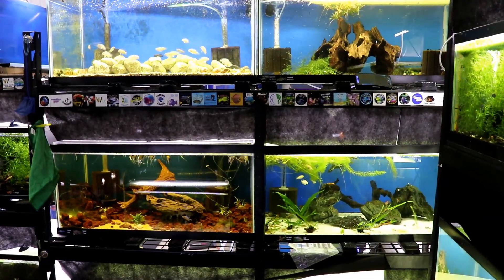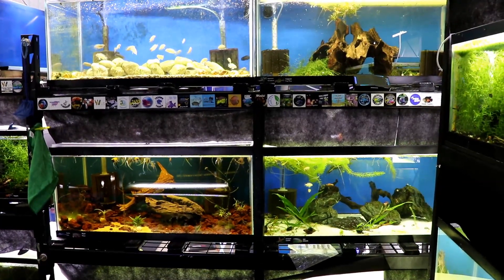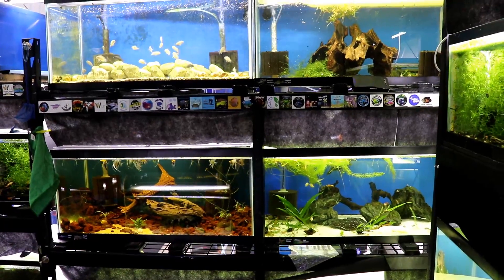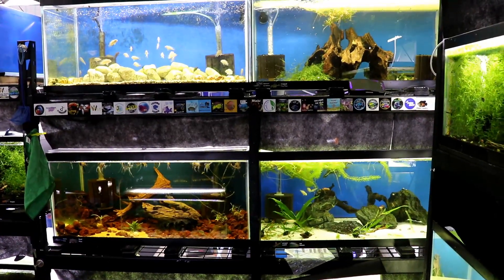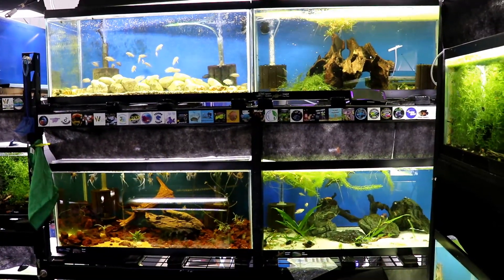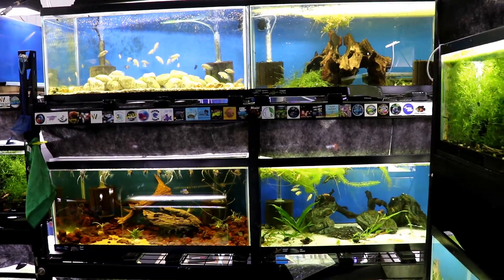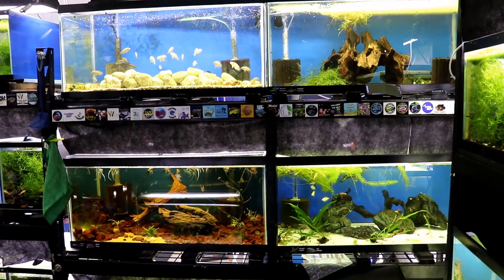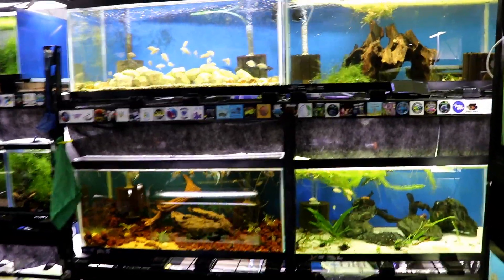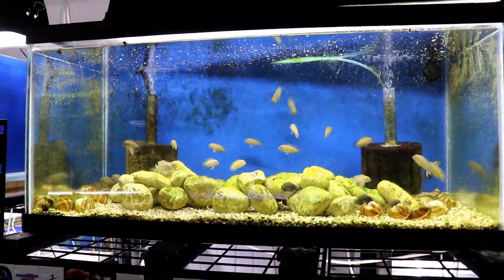Hey, what's going on guys, this is Jason with Jadron Aquatics. Thanks for hanging out with me in the fish room again today. This is part three of the fish room tour with 80 plus tanks — it's hard to get all of them into one video without making it ridiculously long. If you guys did not see the previous parts, I will link part two above and you can find your way back to part one from there. Let's go ahead and get started.